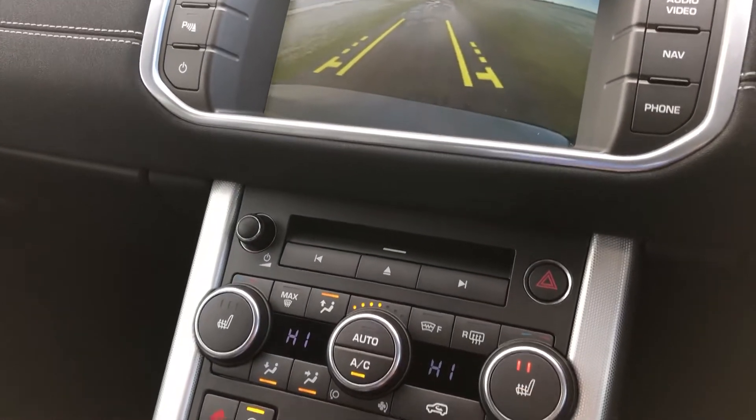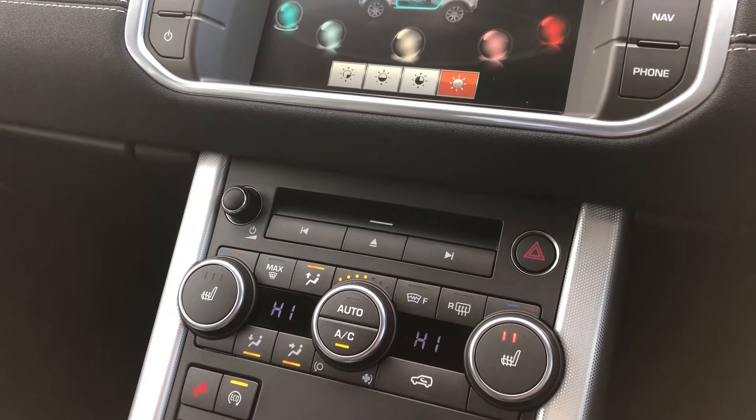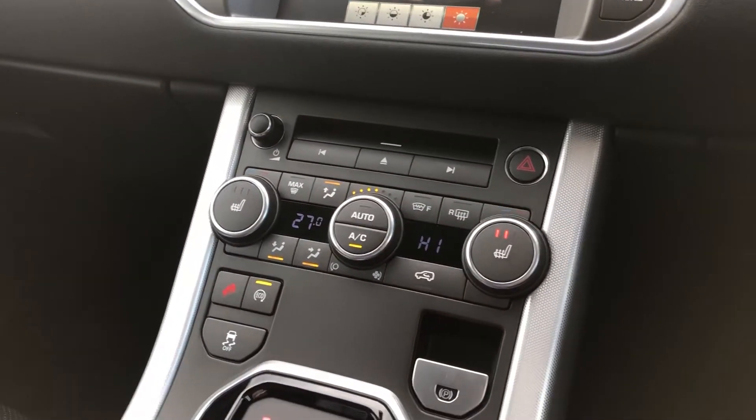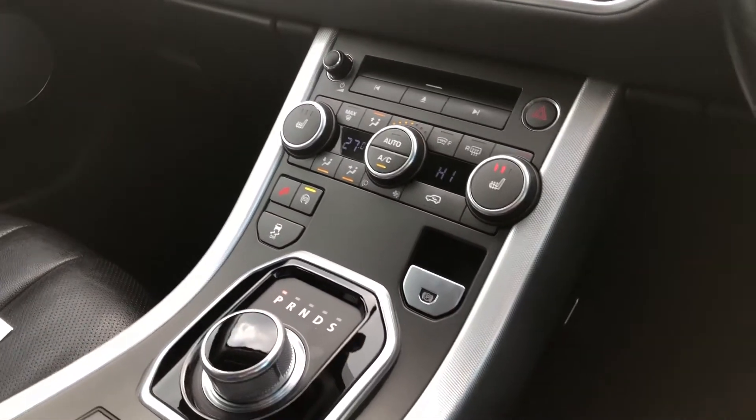As we move down we have the controls for the front heated seats, perfect for cold wintry mornings. This vehicle comes with a heated front screen as well as dual zone climate control, auto stop-start, electronic handbrake and the automatic gearbox.